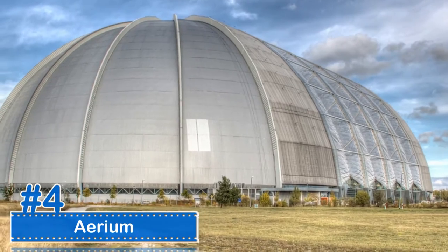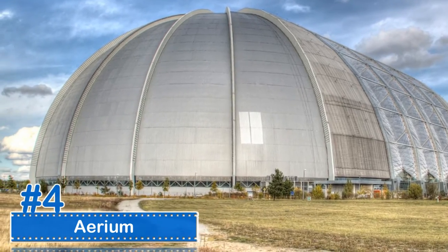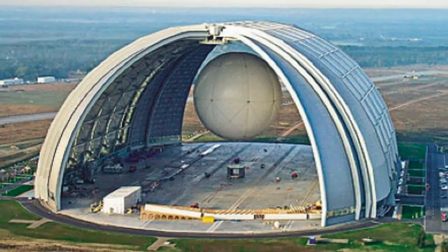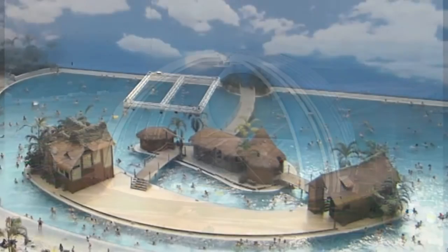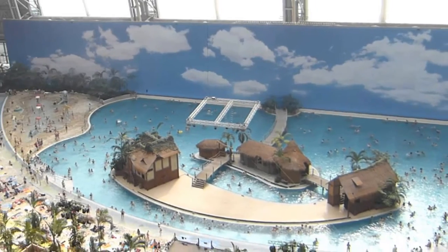Number 4: Aerium. The Aerium's original plans included housing a giant airship; however, those plans were scrapped. The Aerium is now a popular vacation destination, being home to an artificial indoor resort called Tropical Resorts.